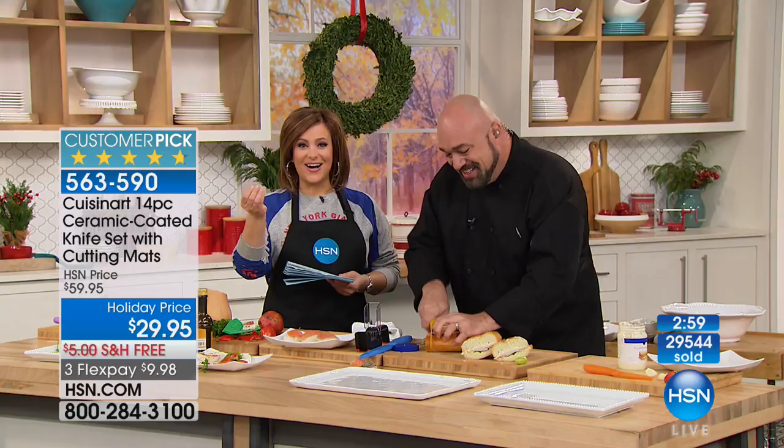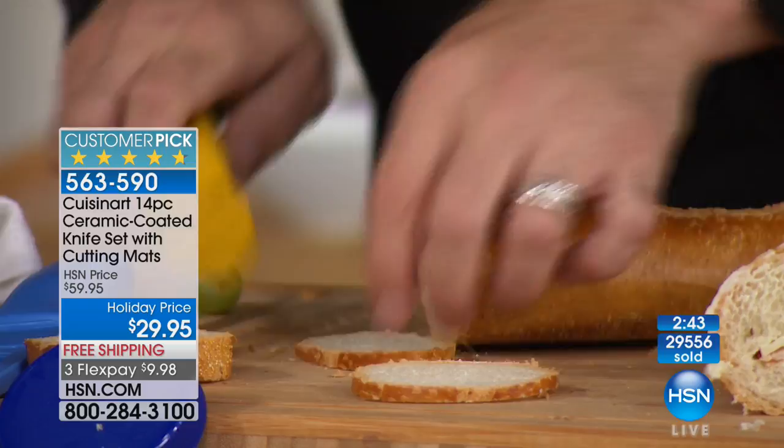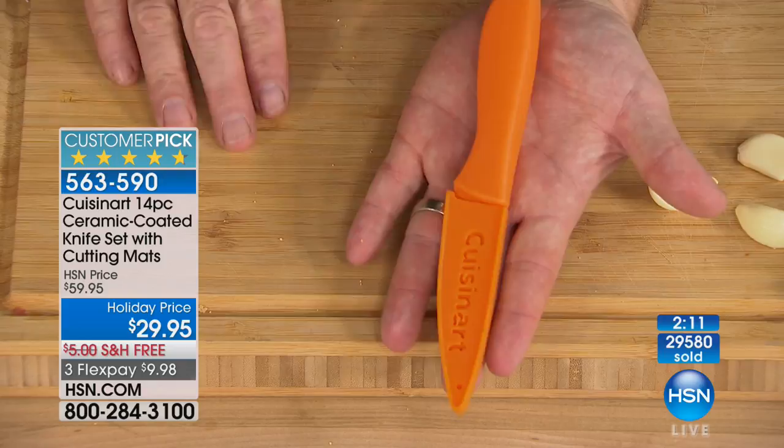The first time I saw this price, I was like — no way, how do we even do this? These are the relationships we create with big brands like Cuisinart to bring you this value. Five of the most popular and useful knives, with the sheaths, with the cutting mats, with the manufacturer's lifetime warranty — all under $30. Whether you want to update your knives, add to them, or give a great holiday gift to a student going to college or a newlywed couple, this is something you will use every single day. When you don't have good knives it can be dangerous — a dull knife forces your hand and that's when accidents happen.